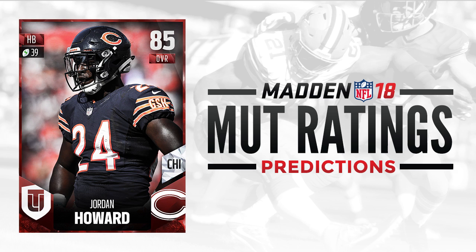Up next, we have a rookie from last year — Jordan Howard — 85 overall as well. He had a really nice rookie season. I would say that he would be rated higher for me, but we kind of saw him get a little bit screwed, in my opinion, last year by EA. So I wouldn't be particularly surprised to see him down here at around the 85 range. I think he should be a little closer to 86 or 87, but again, these are just my predictions. I do think he'll probably be around the 85 range — just a base elite to start the season.